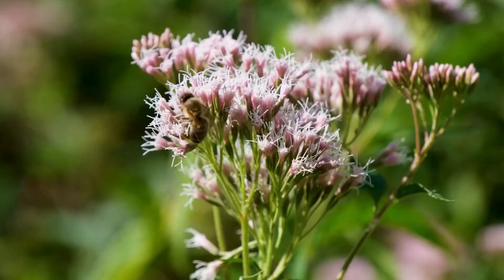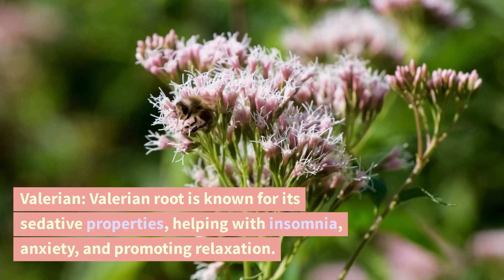Valerian. Valerian root is known for its sedative properties, helping with insomnia, anxiety, and promoting relaxation.